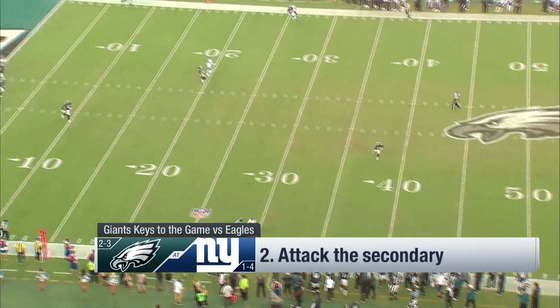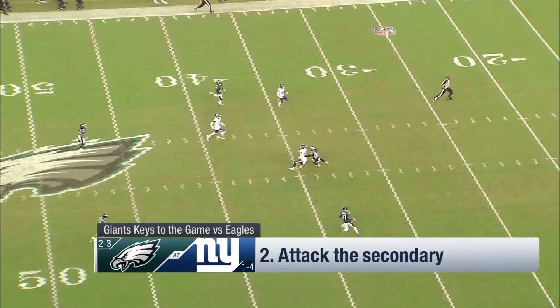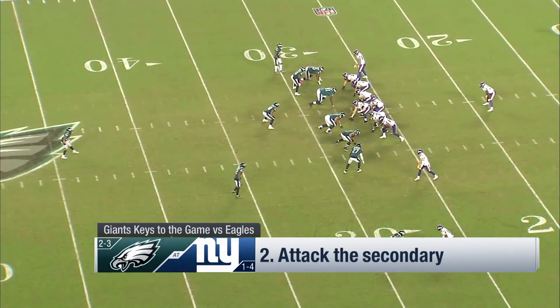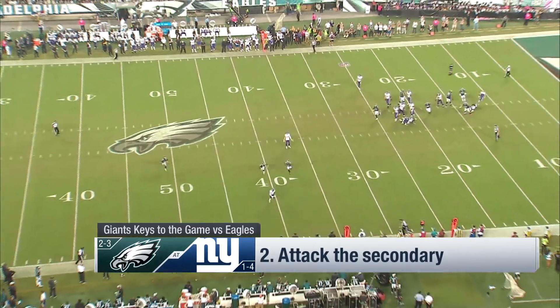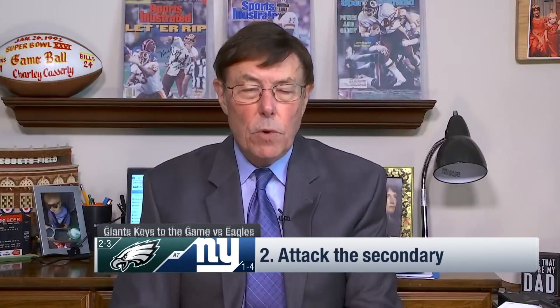How about attacking the Eagles secondary? At the bottom of the screen: Jalen Mills — use double moves. He couldn't cover receivers last year, and he still can't. Safety Anthony Maddox, who was a corner, misses the tackle. The other corner, Ronald Darby, number 21 — again at the bottom of the screen — I think you can beat him. He lacks concentration at times and technique. Here he gets beaten on an in-and-out move, and you can also beat him with speed. Cornerback Sidney Jones, number 22, is a nickel corner and also got banged up last week.